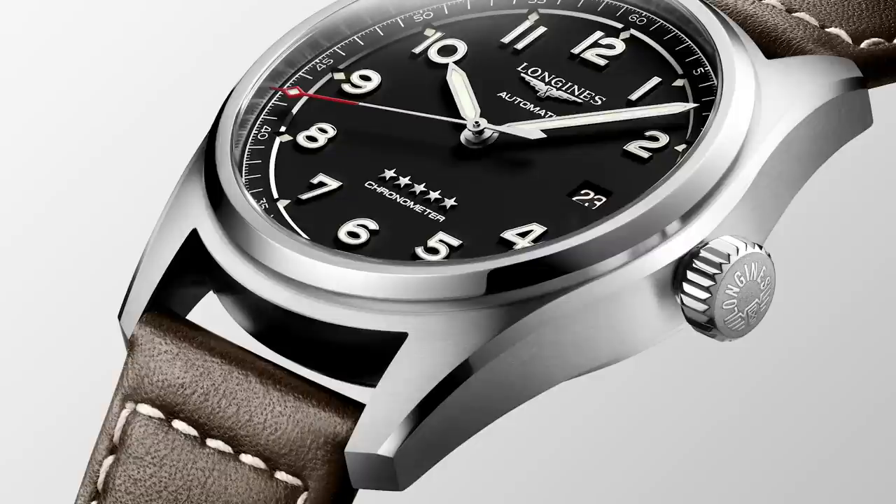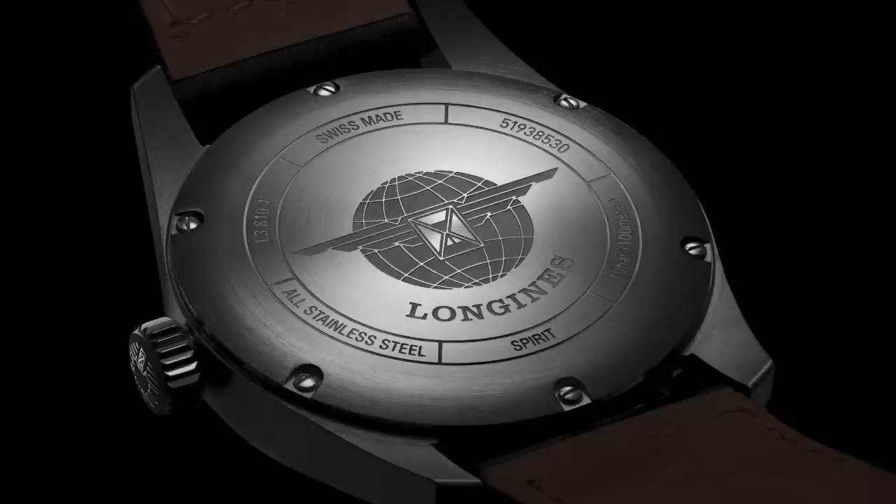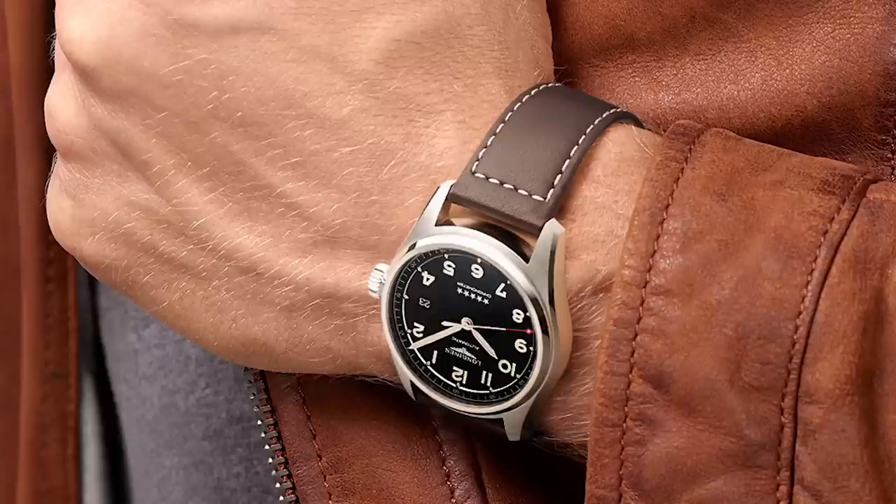Nothing to worry about here — flip it over and you'll just smile at that caseback, another Longines speciality. Inside we find high-tech, at least within the parameters of a mechanical movement. The L8884 is an ETA chronometer with a silicon balance spring and a power reserve of 72 hours. This watch comes at a price of around 2,000 euros, or a smidgen more in US dollars.